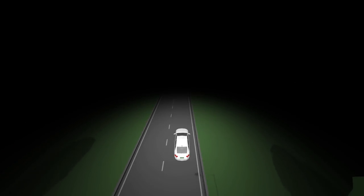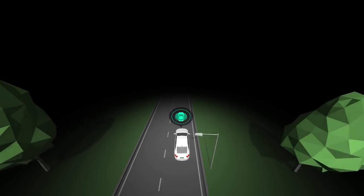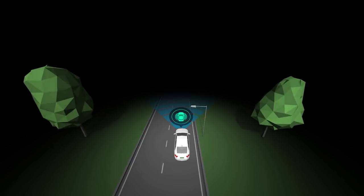For a safe and comfortable experience, an autonomous vehicle needs to anticipate the road ahead. To do that, it needs a horizon made up of sensor data and map data.